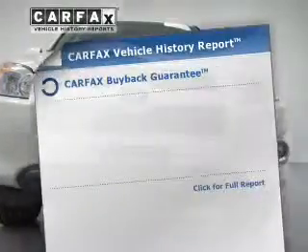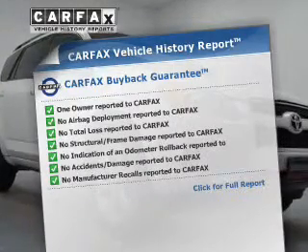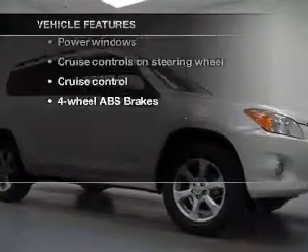The Anti-Lock Braking System and an included Carfax Vehicle History Report allow you to purchase with confidence and the knowledge that your buy was a smart choice. And with these notable features, you won't want to miss out on the opportunity to own this amazing ride.